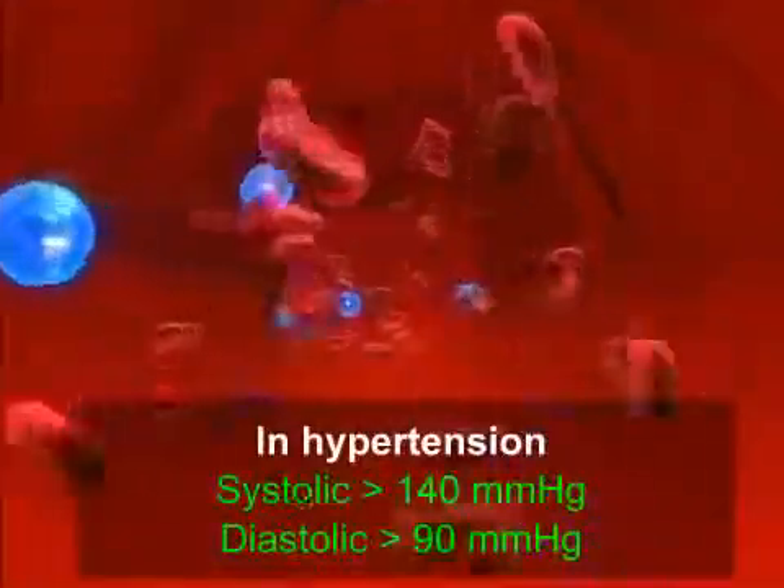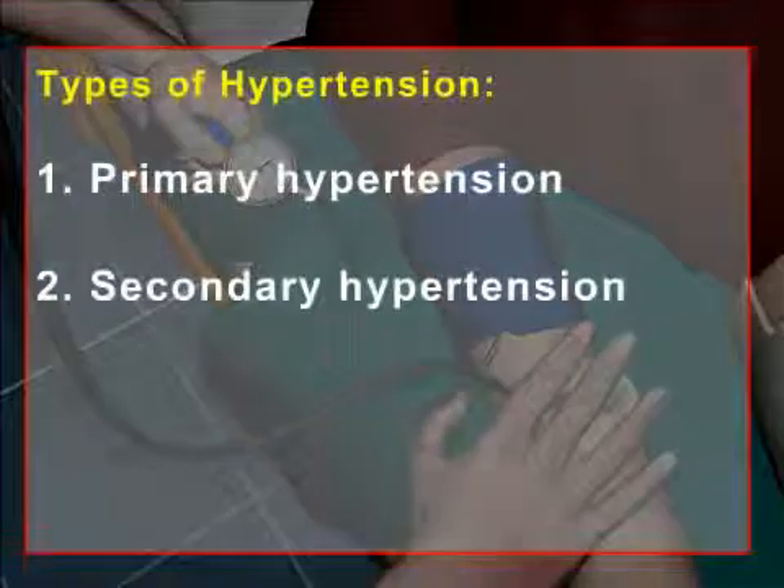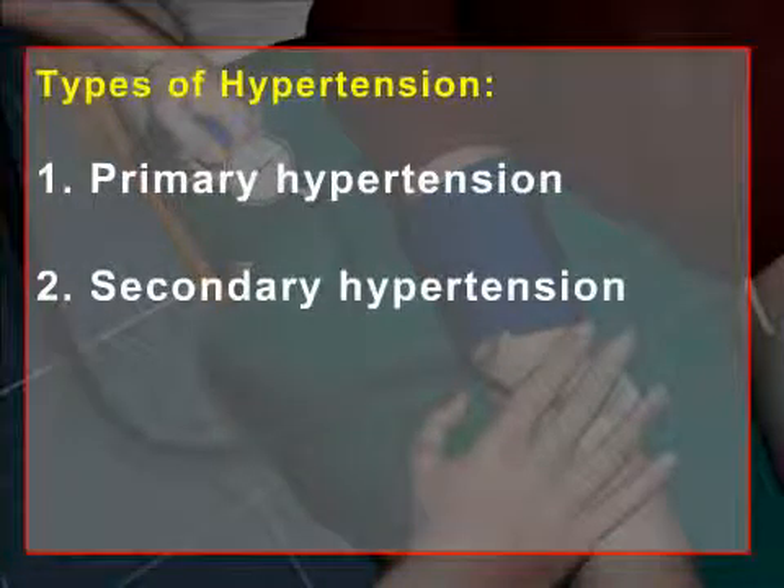When the blood pressure exceeds these values, it leads to a condition called high blood pressure, or hypertension. There are two types of hypertension: primary and secondary hypertension.